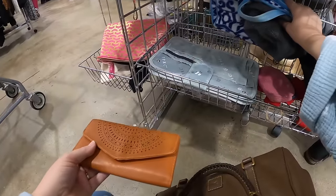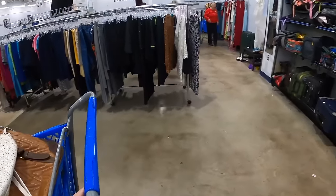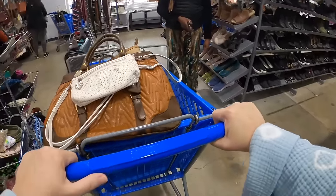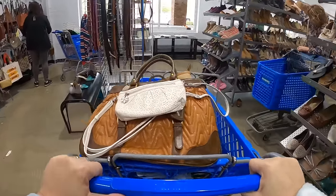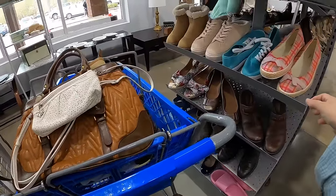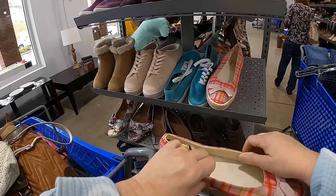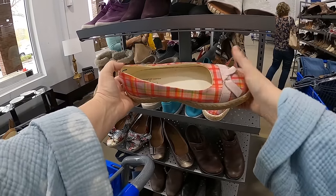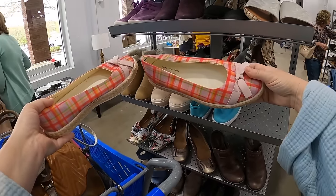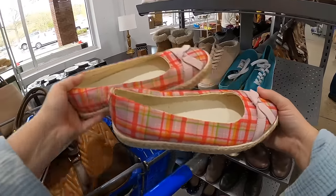Okay, let's go ahead and walk through and come over here to look at the shoes. Oh, these are really cute — these are LL Bean and they're actually a size 10. I kind of love them though — they're very sweet. I think we'll put them in the cart.